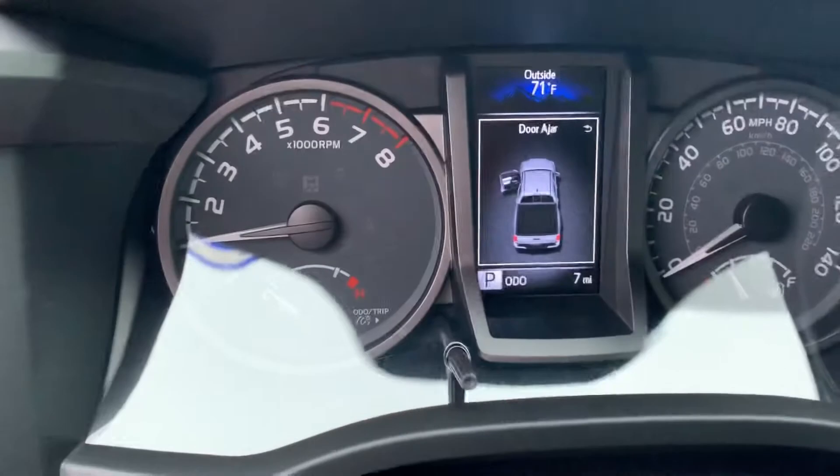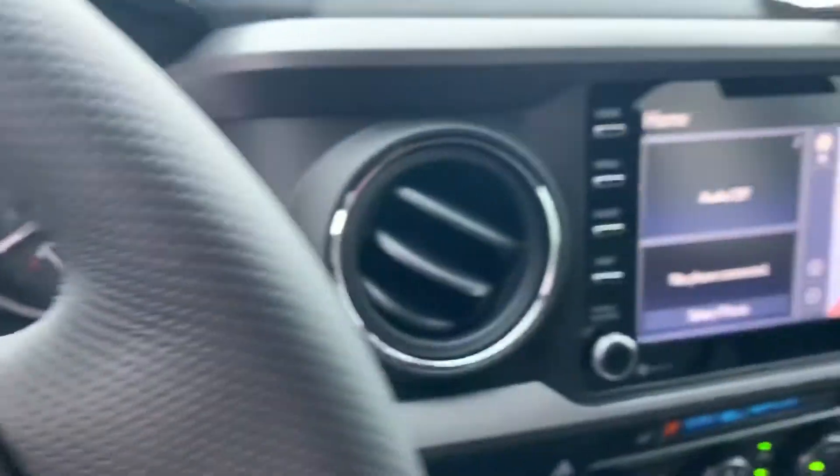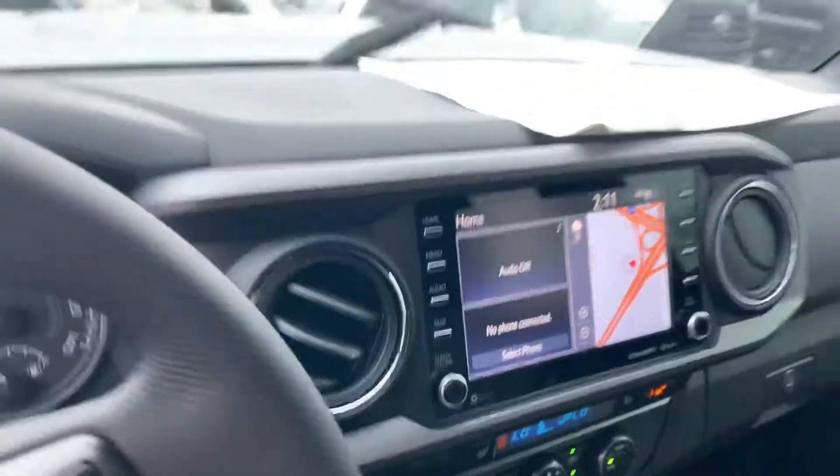The vehicle currently has seven miles on it. As you can see, it does have the navigation, Apple CarPlay, and backup camera.